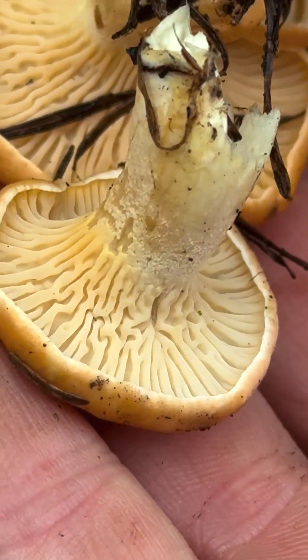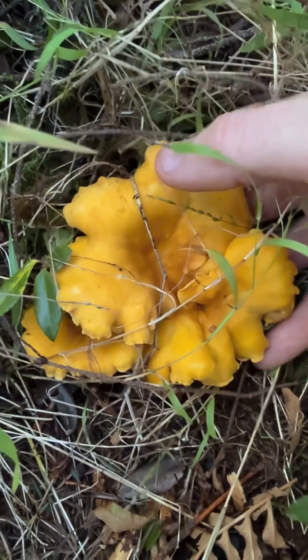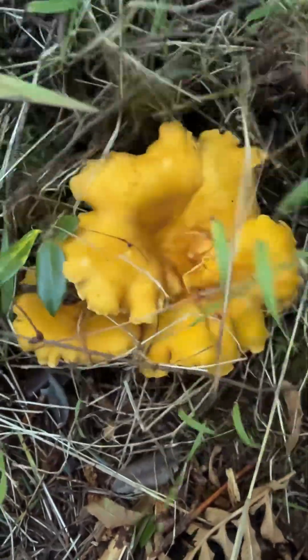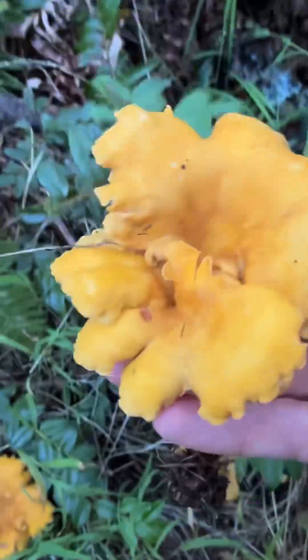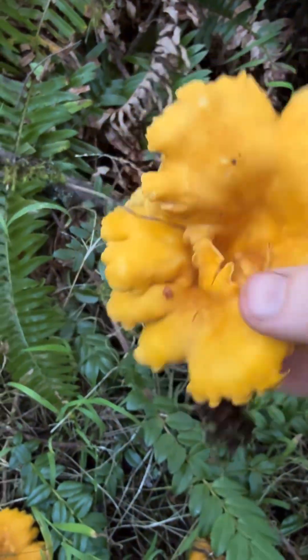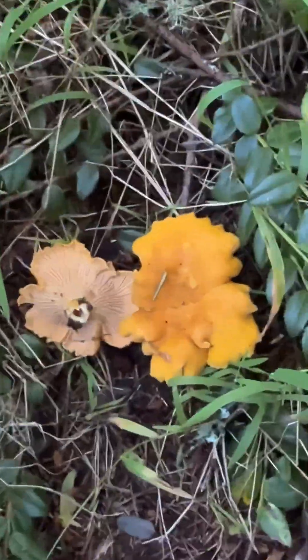I do both plucking and cutting with chanterelles, whenever it feels right depending on the mushroom I'm harvesting. Look at those gorgeous Pacific golden chanterelles — Cantharellus formosus. Incredible decurrent ridges on the stem. Found a couple of chanterelles trailside — that is a gorgeous Cantharellus, a true chanterelle.